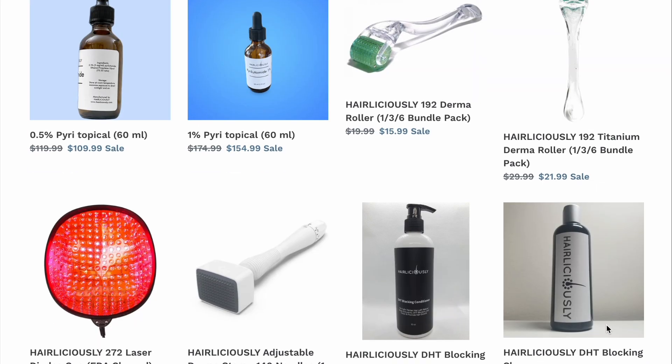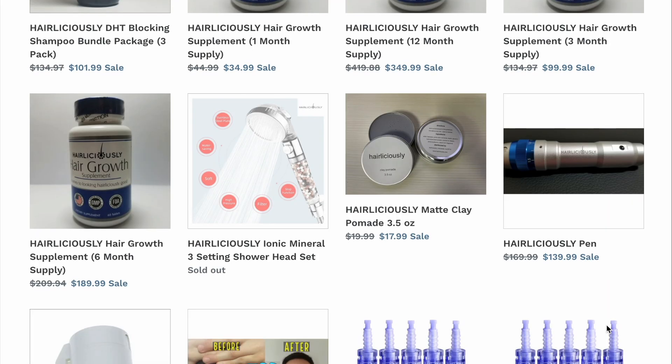Hey, what's going on guys, welcome back to another video on my channel Hairliciously. If you guys are new to the channel, please make sure to subscribe to stay updated on hair loss and hair transplant content, as well as updates on current hair loss treatments in the pipeline. If you guys are also losing hair, make sure to visit my website at Hairliciously.com for hair loss treatment solutions backed by science.